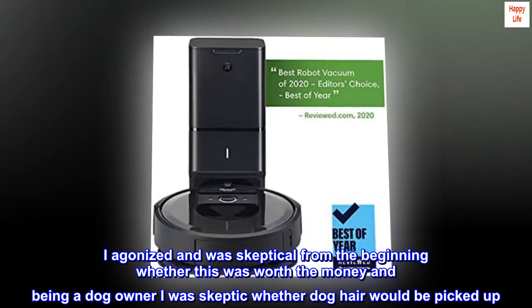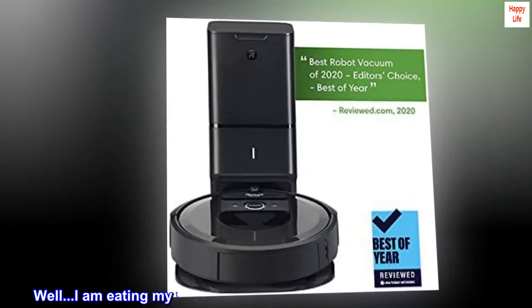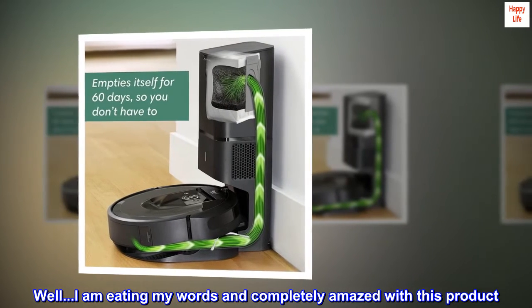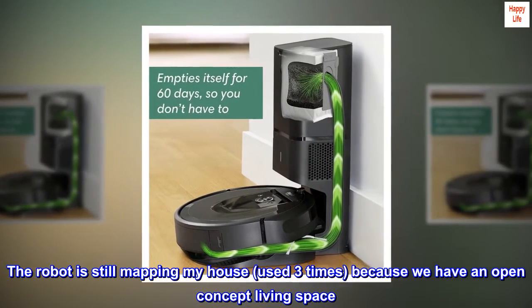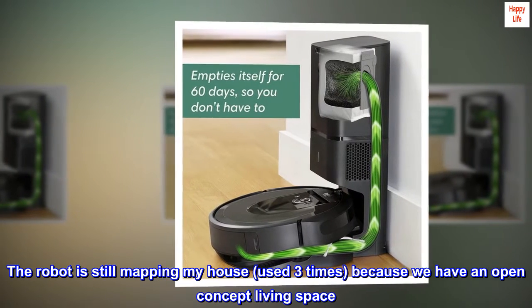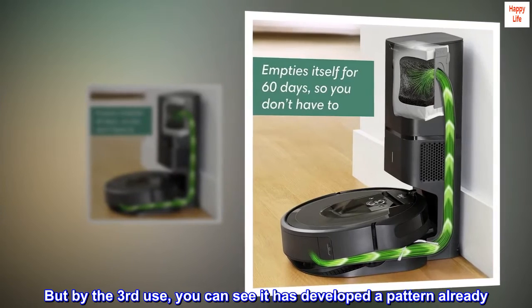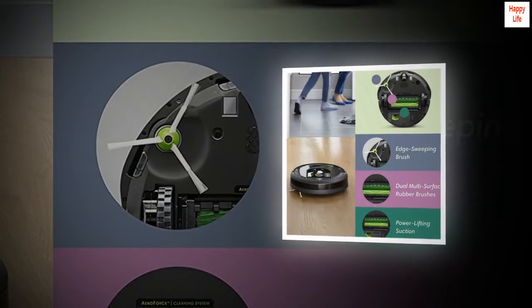Was skeptical — fantastic purchase, no regrets. I agonized over whether this was worth the money, and being a dog owner, I was skeptical whether dog hair would be picked up. I am eating my words and completely amazed with this product. The robot is still mapping my house — used three times because we have an open-concept living space, but by the third use you can see it has already developed a pattern.